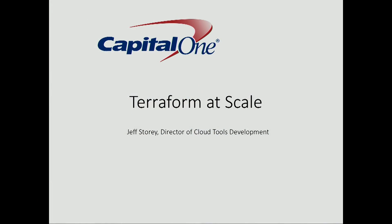I'm pleased to welcome Jeff to the stage. He's going to be talking about running Terraform at scale with hundreds of AWS accounts. Welcome Jeff. I'm going to be talking about running Terraform at a very large scale.